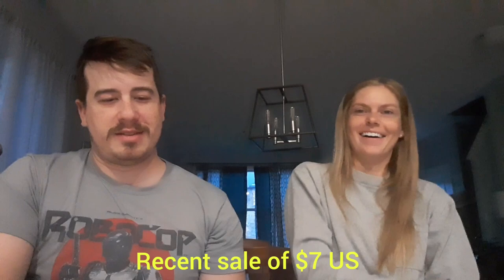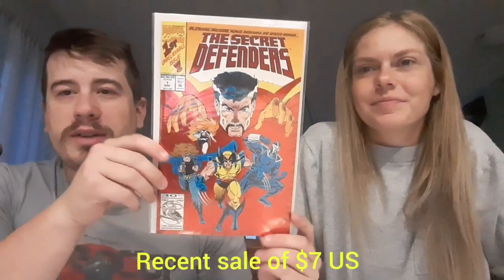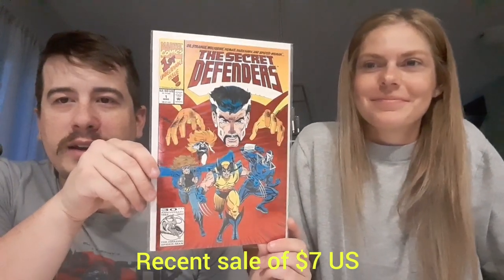Next, The Secret Defenders number one. Look at that foiled 90s goodness, guys — oh yeah, look at that shiny cover. Classic 90s-esque stuff there. Pretty nice shape. Doctor Strange, Wolverine — the first issue. One way to describe it: cute.